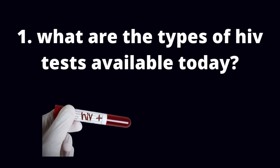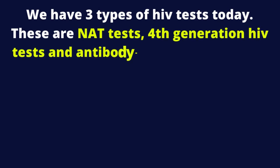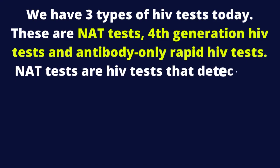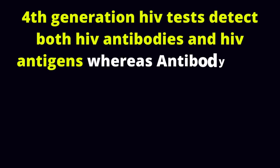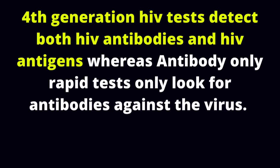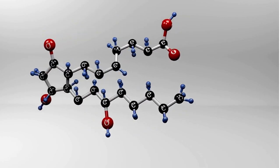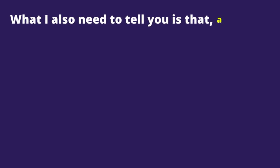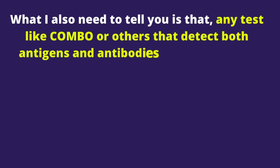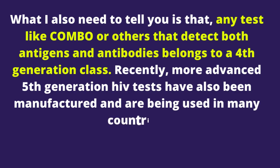What are the types of HIV tests available today? We have 3 types of HIV tests today. These are NAT tests, 4th generation HIV tests, and antibody-only rapid HIV tests. NAT tests detect the actual HIV by detecting its DNA or RNA genetic materials. 4th generation HIV tests detect both HIV antibodies and HIV antigens, whereas antibody-only rapid tests only look for antibodies against the virus. After HIV exposure and infection, HIV antigens appear after 2 weeks while your body will produce antibodies against the virus after 4 weeks. Any test like combo or others that detect both antigens and antibodies belongs to the 4th generation class. Recently, more advanced 5th generation HIV tests have also been manufactured and are being used in many countries.